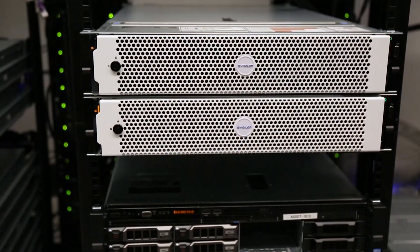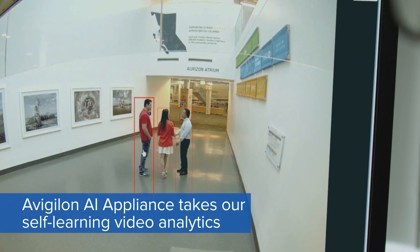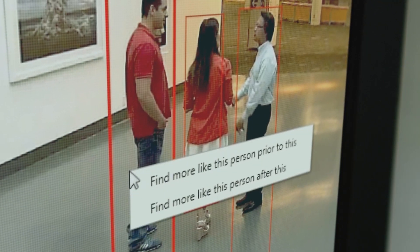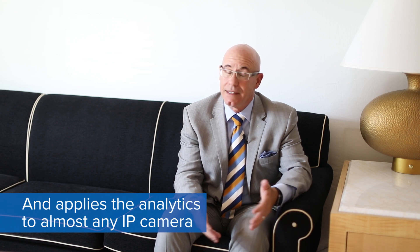My name is Nathan Schroeder. I'm the Senior Sales Director for Avigilon in the Southeast North America. The Avigilon AI Appliance is a device that takes our self-learning analytics and applies those analytics to third-party cameras that don't have analytics. The AI Appliance fully integrates to ACC.